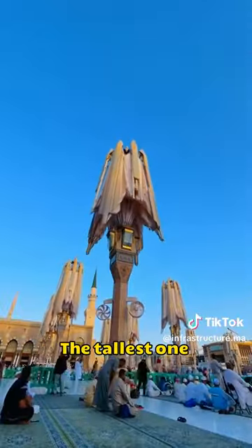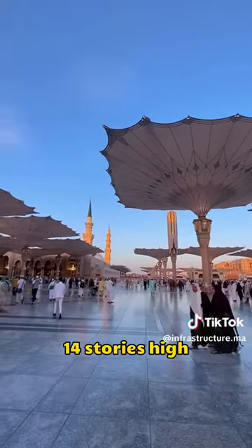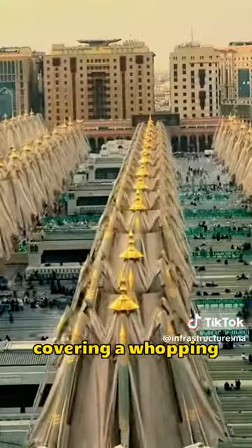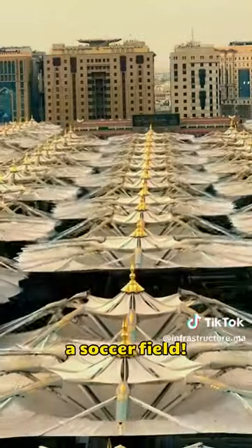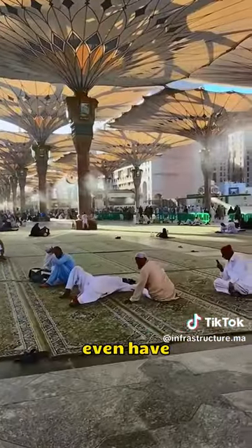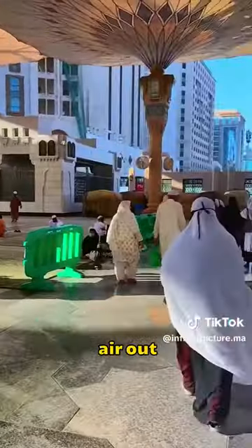The tallest one reaches a staggering 40 meters, which is like 14 stories high. It only takes three minutes to pop them all open, covering a whopping 2,300 square meters — almost half a soccer field. And when they're all up, it can cool the square down by at least 8 degrees. These bad boys even have air conditioning inside, blowing cold air out.